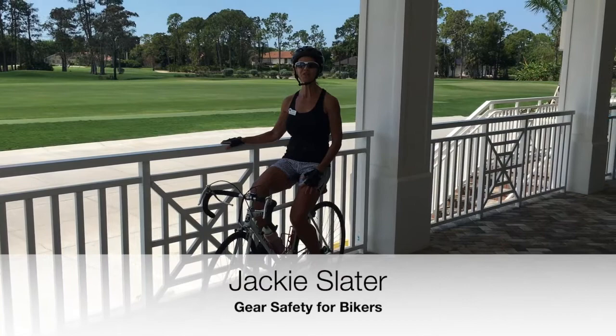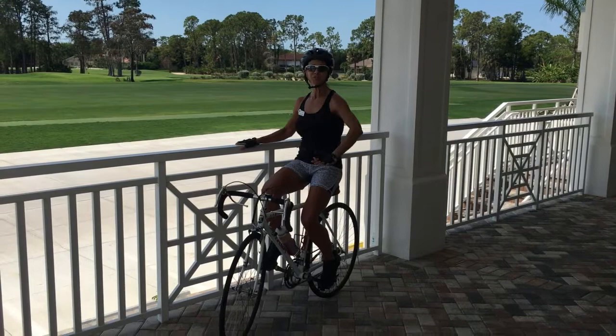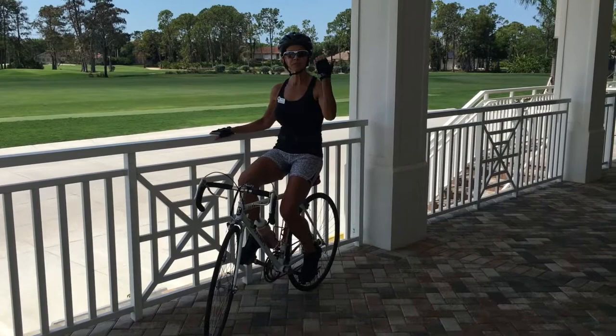Hi, I'm Jacqueline coming to you from Quail Creek Country Club Fitness and Spa, here to talk to you about head-to-toe safety for bike riding. First, you want to make sure that your bike is in check and everything's ready to go. Now you have to prep yourself, so make sure that you put sunscreen on.